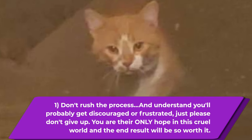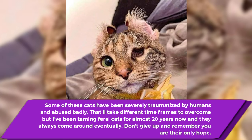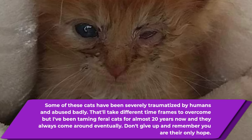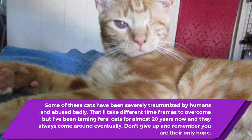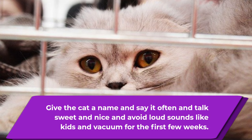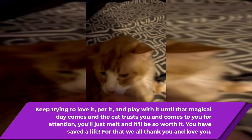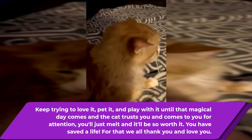Some of these cats have been severely traumatized and abused badly by humans. They might take different time frames to overcome that PTSD, but I've been taming feral cats for almost 20 years and they always come around — every cat will come around in time. Make sure you interact several times with the feral in rehab, even if it's just dropping a treat and saying hello as you pass by. Give the cat a name and say it often. Talk sweet and nice, and avoid loud sounds like kids and vacuums for the first couple of weeks. Just keep giving it love, keep trying to pet it, keep trying to play, until that magical day the cat comes around and trusts you. You will just melt and it'll all be so worth it.